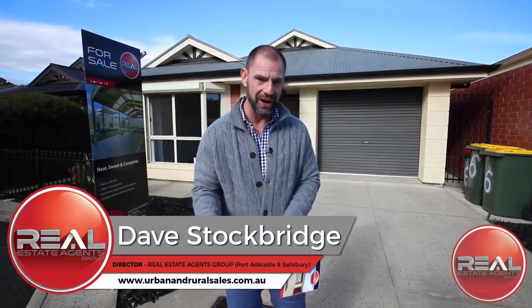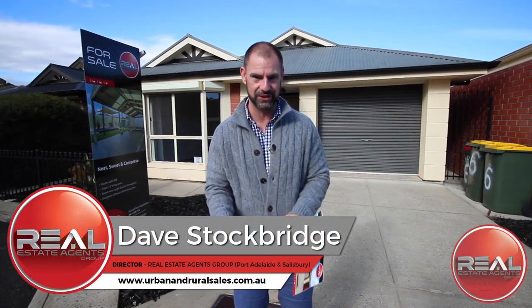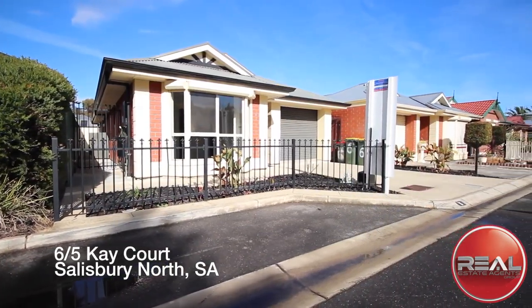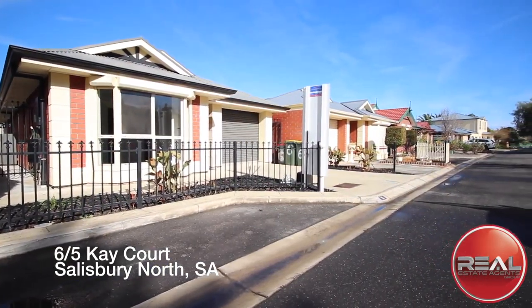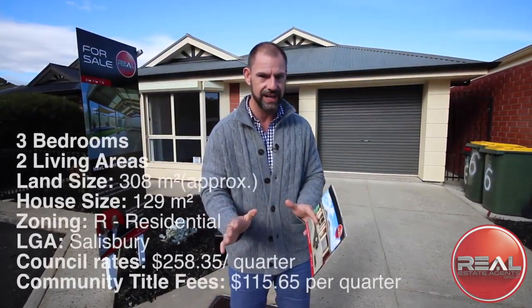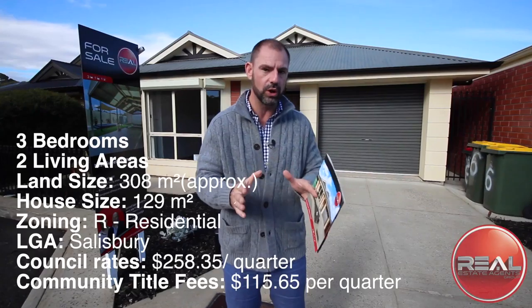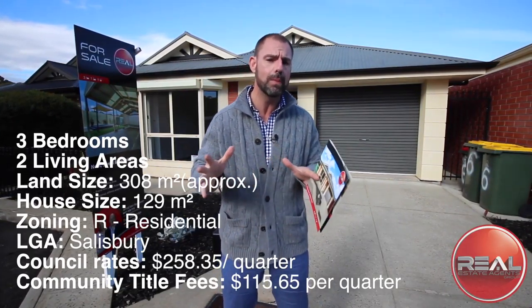Nestled away in this very quiet cul-de-sac is this gorgeous villa style home, Unit 6, 5 K Court in Salisbury North. Now forget about the fact that it's strata title or community titled at this stage — the reason being it's only a hundred and fifteen dollars per quarter.